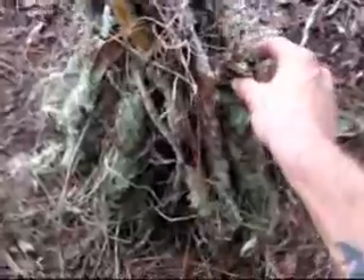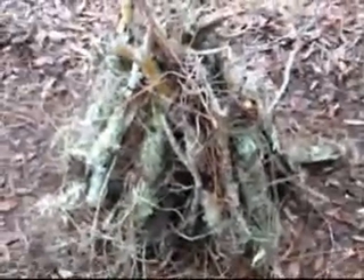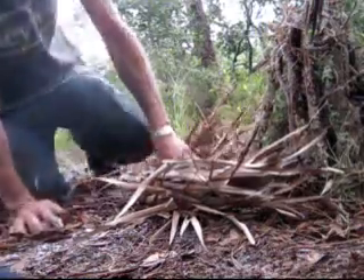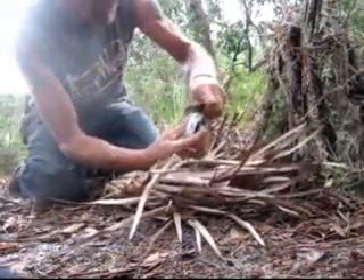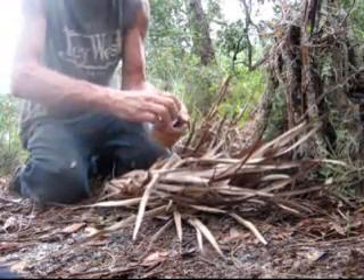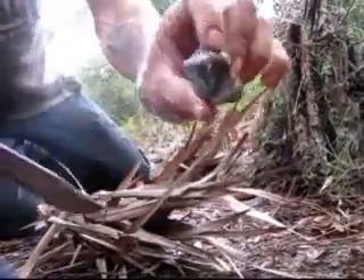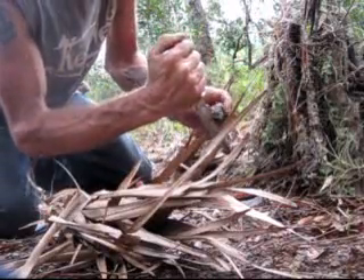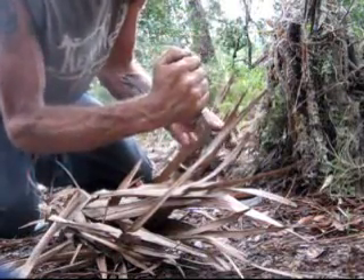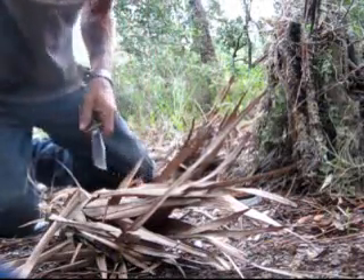This time I made a teepee fire lay — it's going to provide good light and good heat. I'm going to use the coals from it to cook my mushroom. I'm using flint and the back of my knife. And there it is — I got my spark.